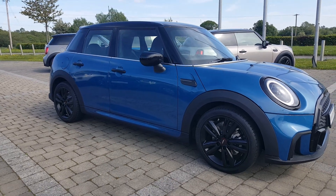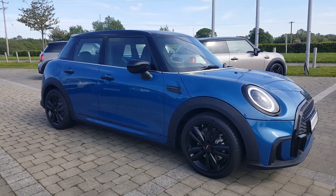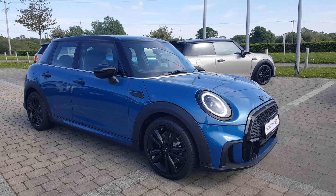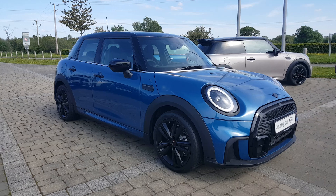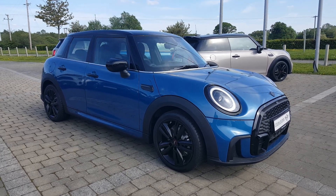This is a 1.5 petrol engine putting out 136 brake horsepower, with 200 euro road tax per year. It's brand new and ready to go from Colin Quinn Mini in Athlone. Now let's give you a look at the interior.